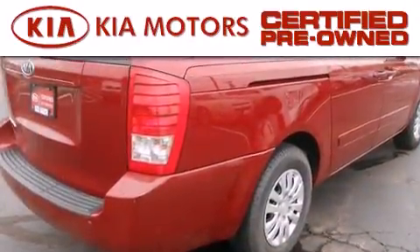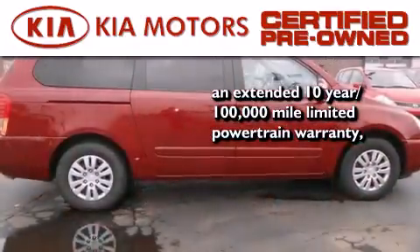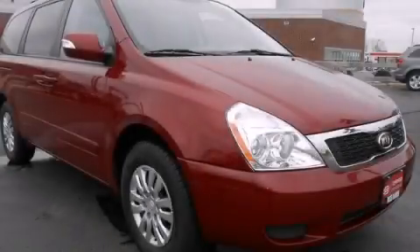With this certified pre-owned Kia, you get an extended 10-year, 100,000-mile limited powertrain warranty and a 150-point vehicle inspection. Please call today to reserve this vehicle for a test drive.